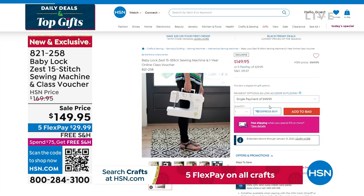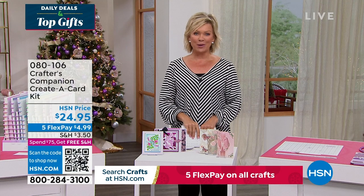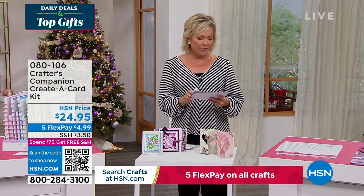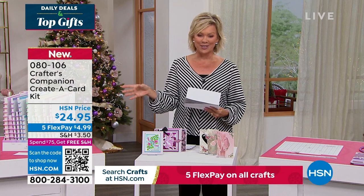It's our 15th anniversary here at HSN with Crafter's Companion. Sara comes to us from across the pond, and we are always so inspired by the things that she brings. We do have the Flutter - let's take a look at some of the highlights, in addition to our Today Special that's coming up first.